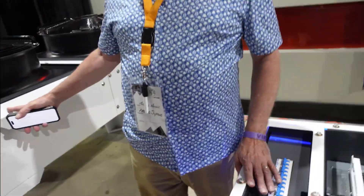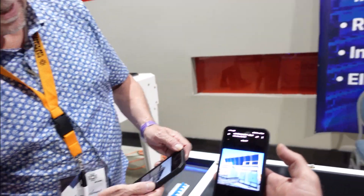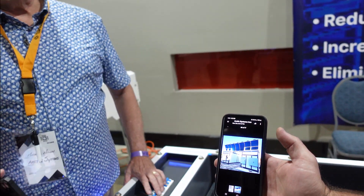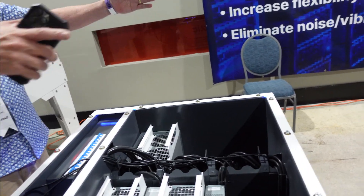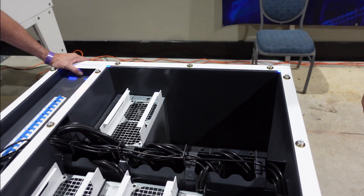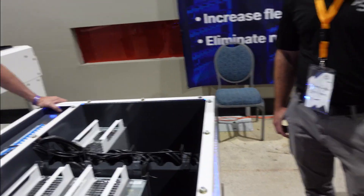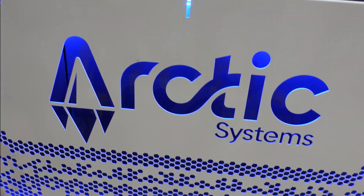We saw this giant dry cooler and immersion tank being set up yesterday and just had to come check it out. So there's a bigger one — our typical setup looks like this. That's a megawatt. This one is only 50kW, and there's an even smaller one — about the same footprint, about the same size container, 25kW. It looks like you can fit six miners in here — mainly S19s.